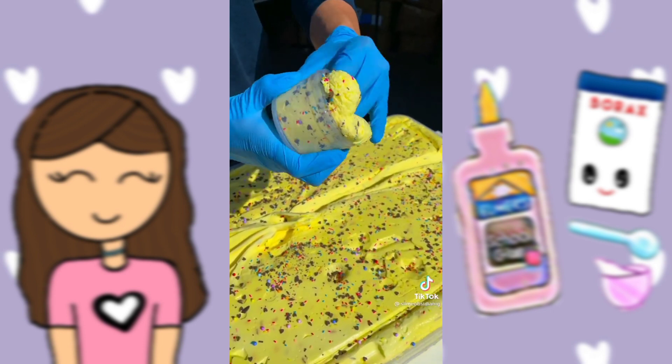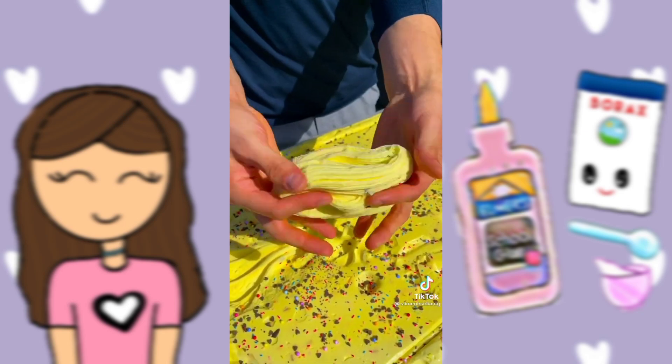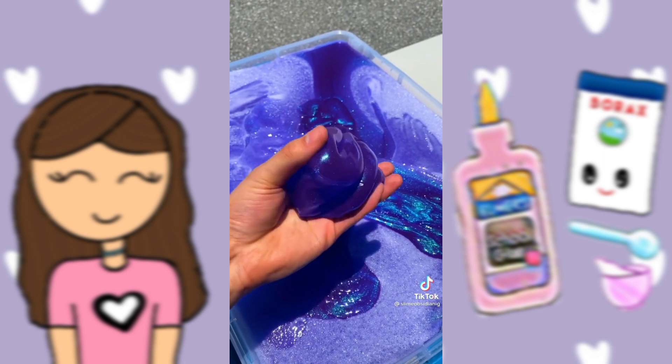Next up is Oreo Cake Ice Cream. This cloud cream textured slime is scented like Oreo and cake batter, and is super fun to play with. Then we got Morgana.